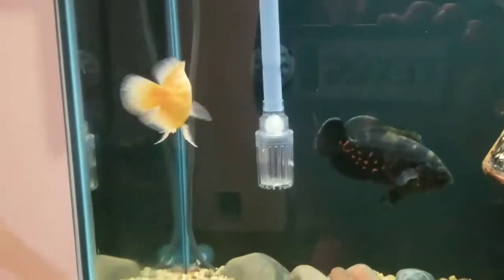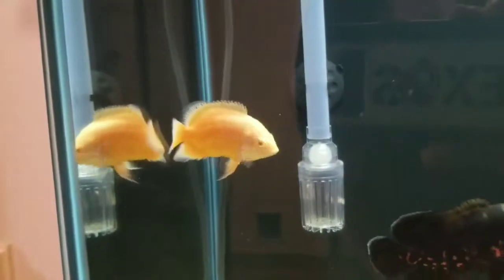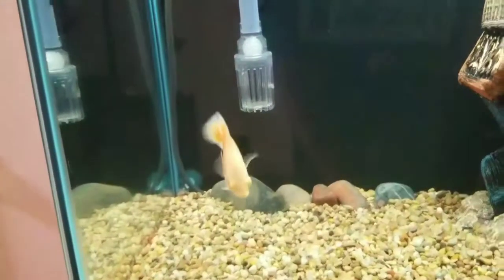Then we got Ginger right here, the Red Albino Oscar. She's got a little bit of lutino in her as you can see at the tips of her fins — it's got some black. She's growing like a beast and loves to eat.